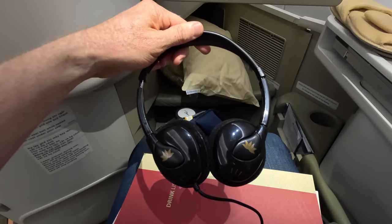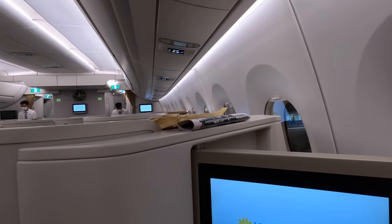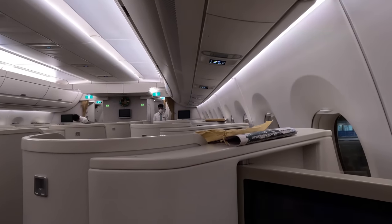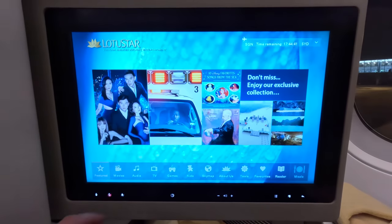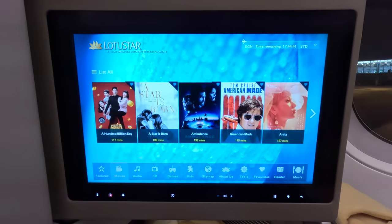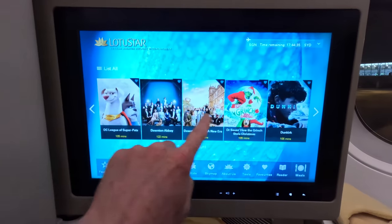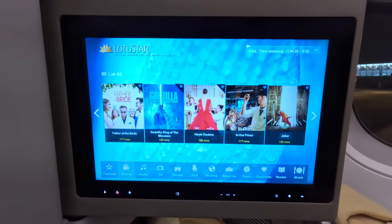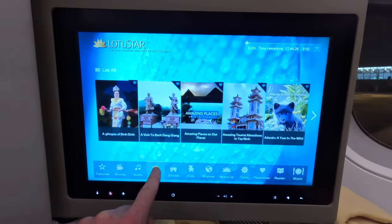The headphones are average and not noise cancelling. There's also no wifi available. The image quality of the IFE screen was reasonable and it responds quickly to touch, but the content was probably lacking, so I'd encourage you to bring your own stuff — especially if you have a longer connection to North America or Europe.